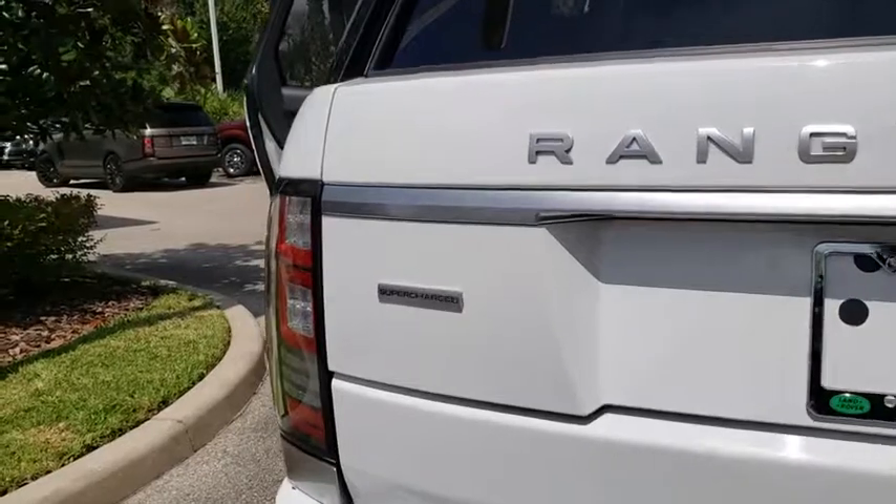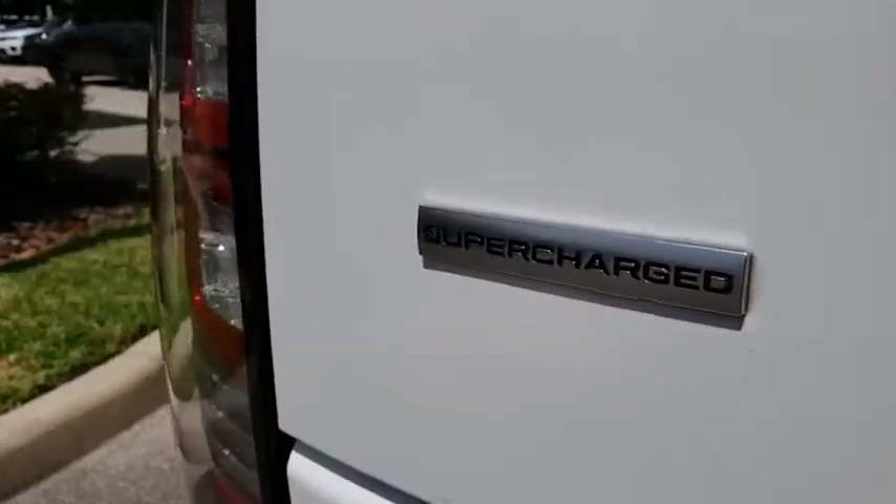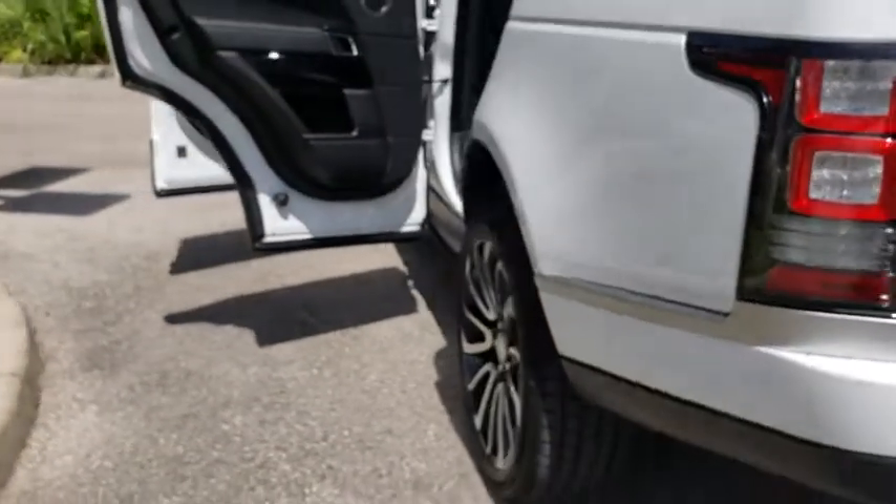Cruise control, auto dimming rear view mirror, keyless start, four wheel disc brakes, four wheel drive, and aluminum wheels.